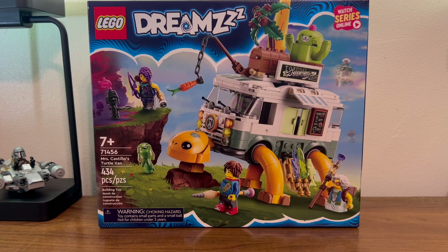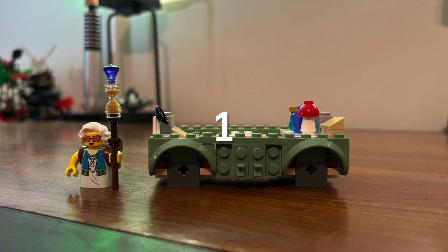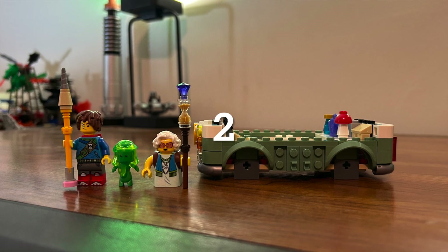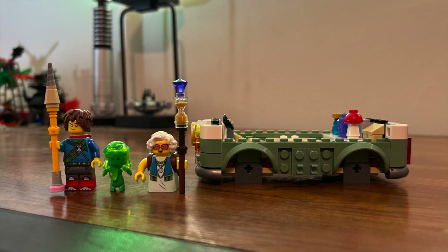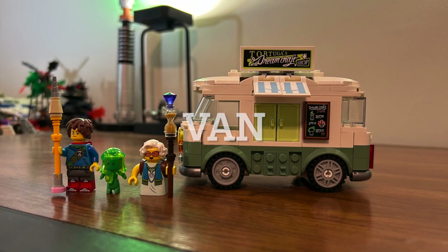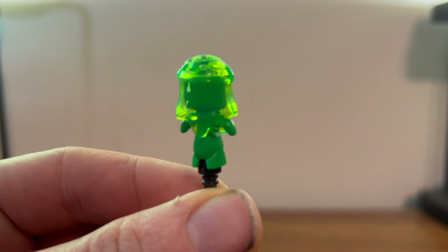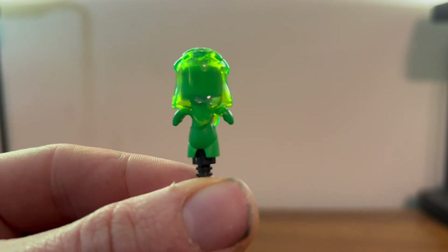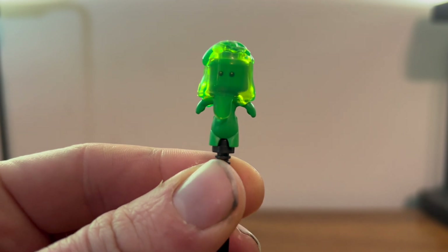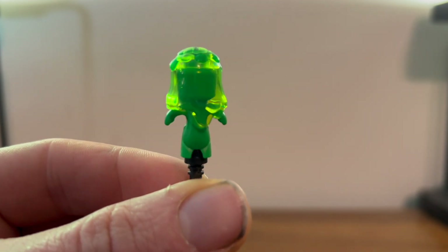Now let's go put this together. Here we have Z-Blob. This is looking pretty nice — not much going on except a couple of printed eyes and a very nice slime headpiece.